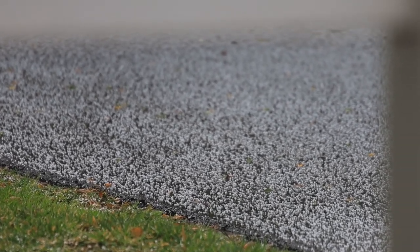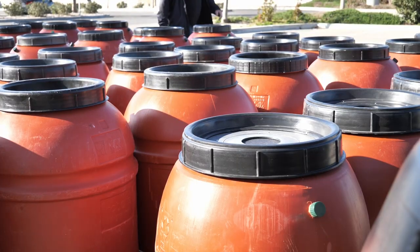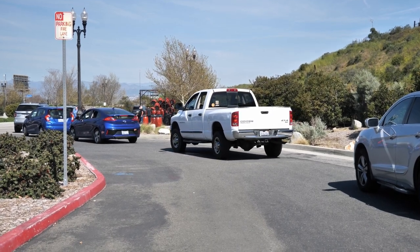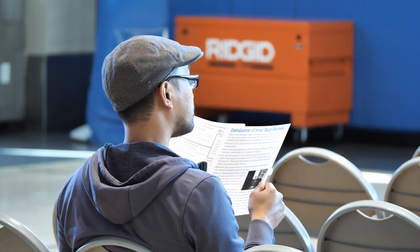With rain comes pollution, an issue that Green Santa Clarita is trying to help prevent with their rain barrel program. Residents had the opportunity to pick up their rain barrels and participate in a class on the importance of harvesting rainwater.